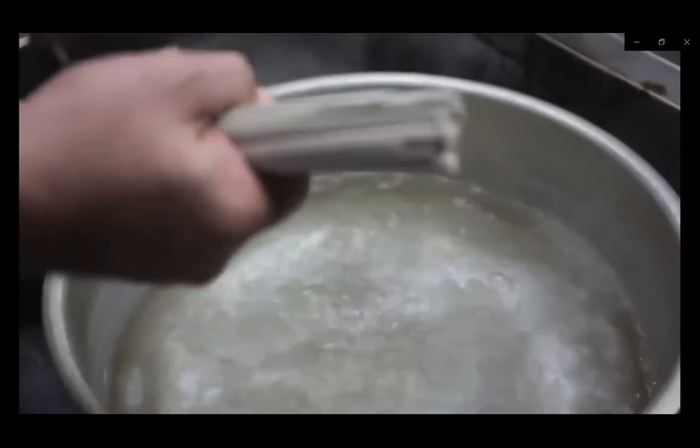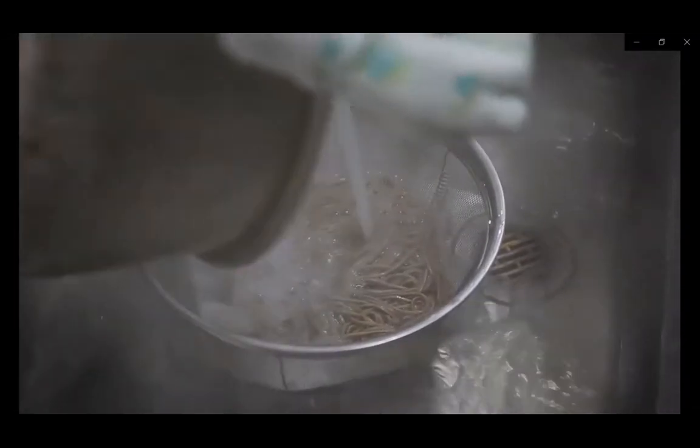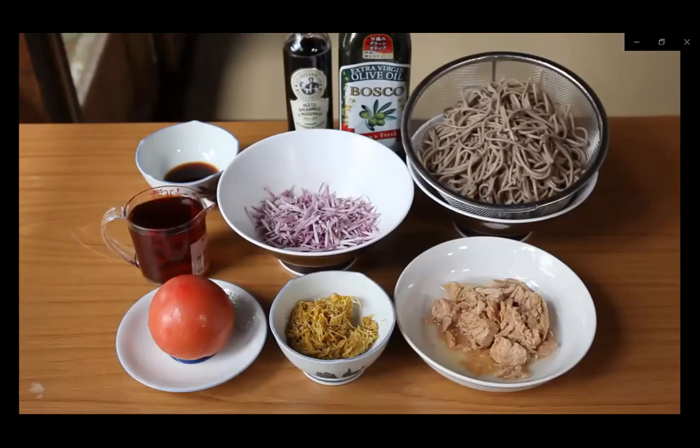Bring the water to a boil, then add the soba noodles and cook them for 7 minutes. After 7 minutes, drain the noodles and rinse them under cold water. For this first dish, we are going to make a sauce from tomato and tuna. In Japan and some stores in the US, you can buy a noodle sauce called mentsuyu.